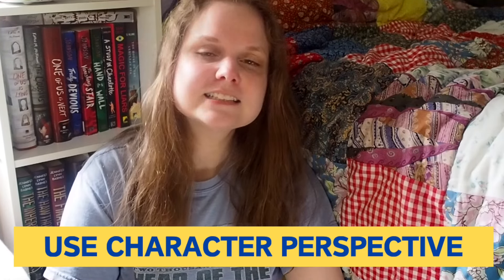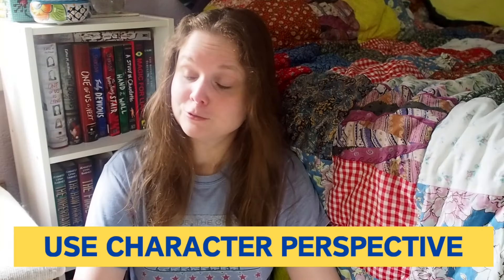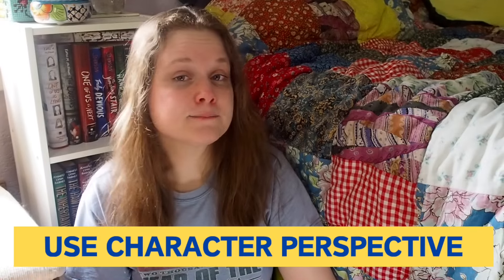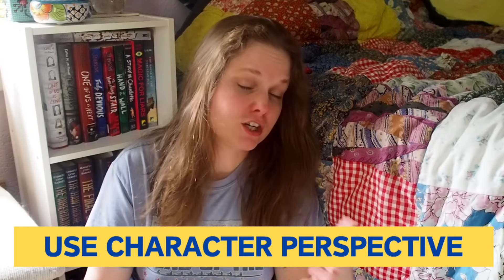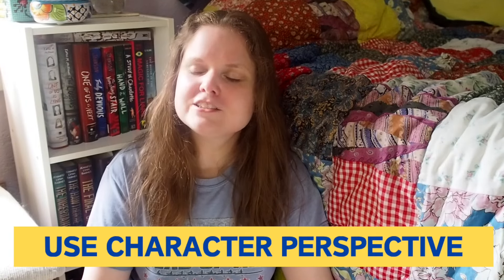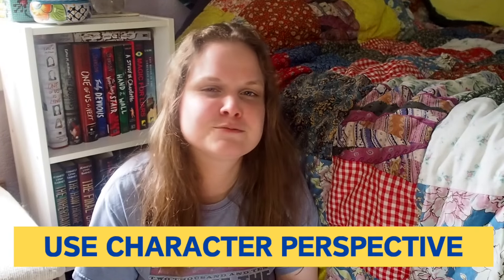Tip number two: utilize character perspective. This is a common tip for enhancing all types of descriptive writing, but it's also a great way to create that immersive reading experience. So let's take a look at an example from The Night Counter by Alina Younis.